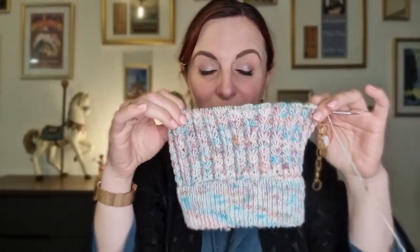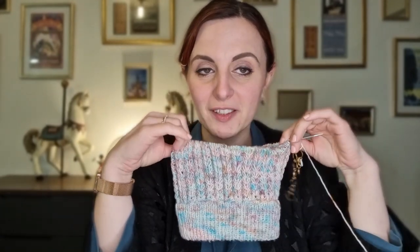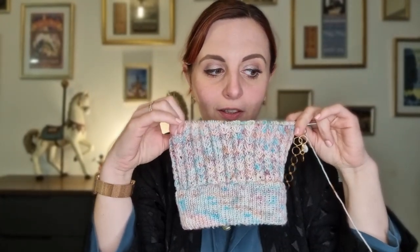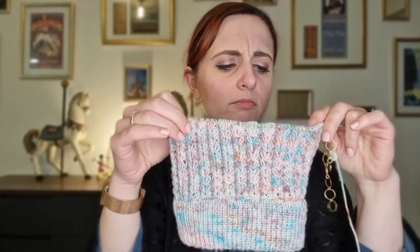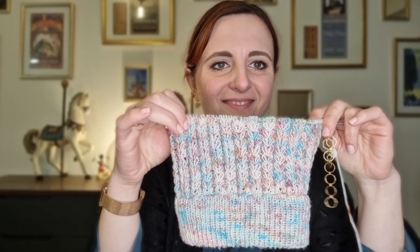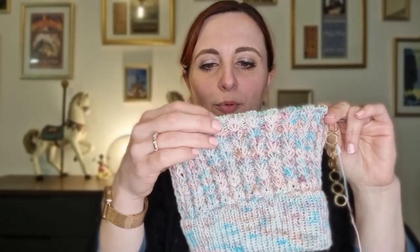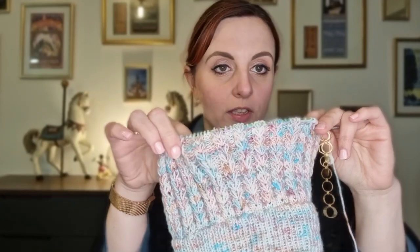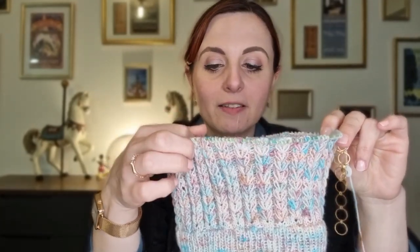Du coup, il me tarde de commencer les diminutions. J'espère vous retrouver avant la fin de la semaine. Ce qui pourrait éventuellement me ralentir, c'est que j'ai des petits soucis avec ma petite princesse pour l'endormir en ce moment — elle demande beaucoup de sa maman, ce qui est trop mignon. Assez parlé de moi, je retourne à mon tricot.